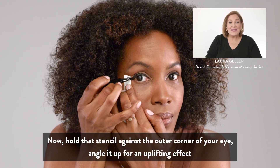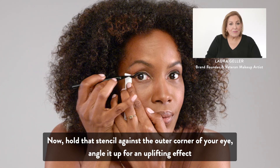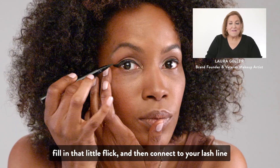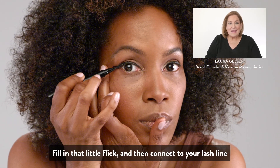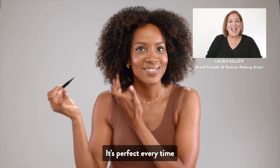Now hold that stencil against the outer corner of your eye, angle it up for an uplifting effect, fill in that little flick, and then connect to your lash line. It's perfect every time.